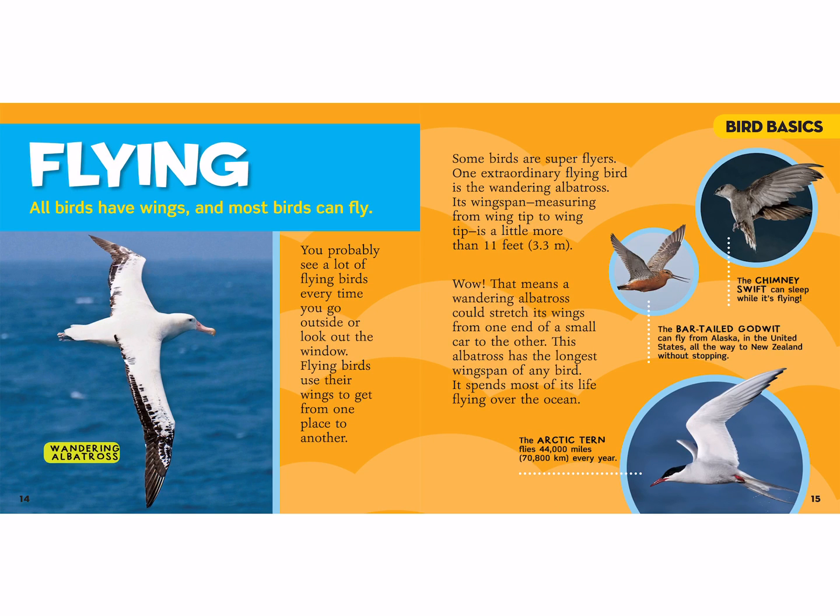All birds have wings and most birds can fly. This is a wandering albatross that you see with its wings spread wide. You probably see a lot of flying birds every time you go outside or look out the window. Some birds are super flyers. One extraordinary flying bird is the wandering albatross. Its wingspan, measuring from wingtip to wingtip, is a little more than 11 feet. Why don't you measure that out at home with mommy and daddy — 11 feet — and see how wide those wings are? They might be taller than you!